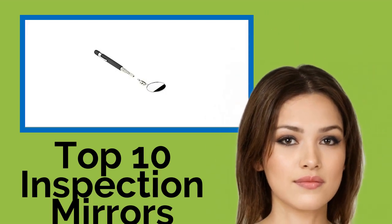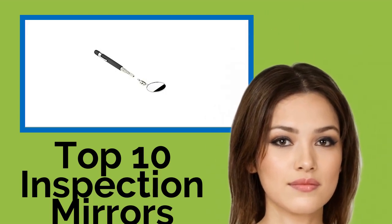Hi, welcome to Best Review Channel. Here are the top 10 inspection mirrors of 2021.